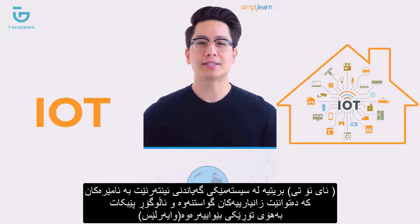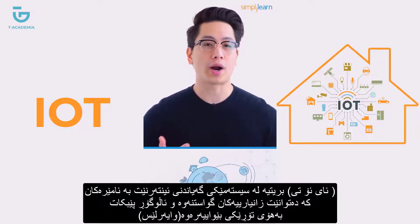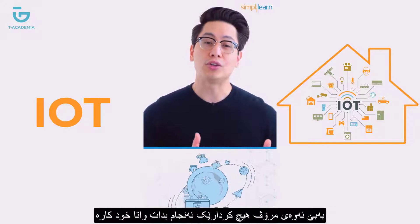It is a system of interconnected devices that transfer and exchange data over a wireless network without any human intervention.